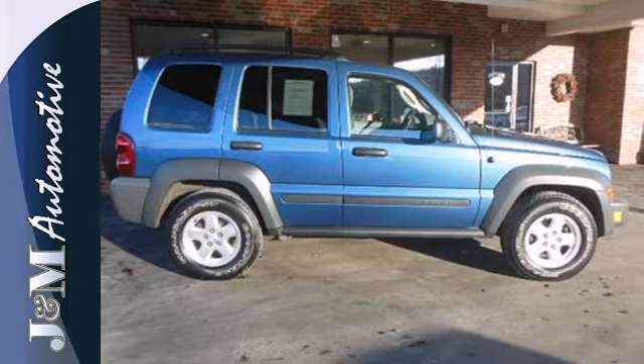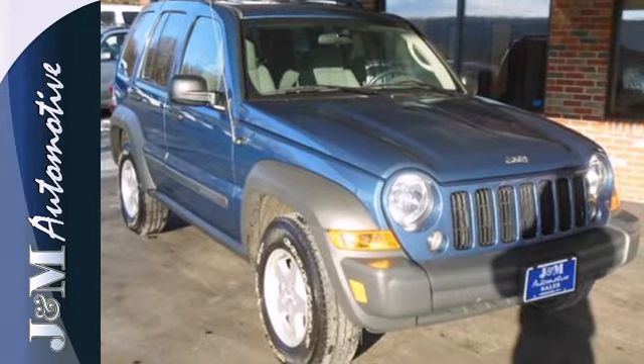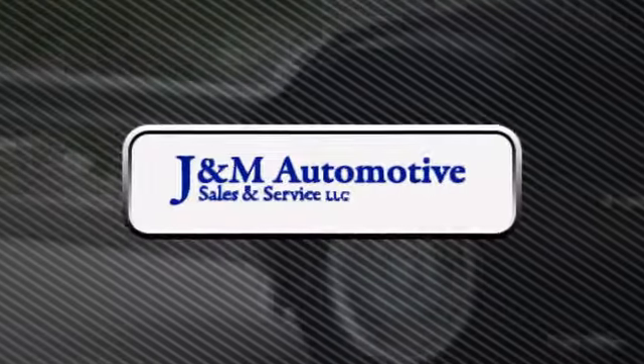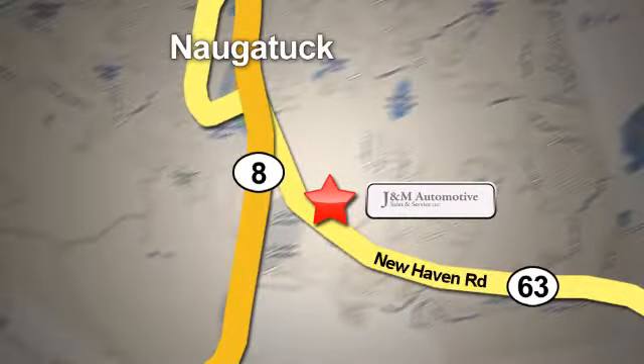Turn heads when you drive by. Come in and take this rough and ready Liberty for a test drive. You'll see a difference at J&M Auto Sales. Call or stop in today. We are conveniently located at 820 New Haven Road in Naugatuck, Connecticut.